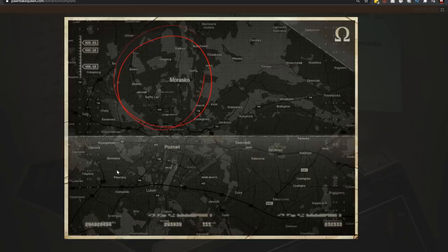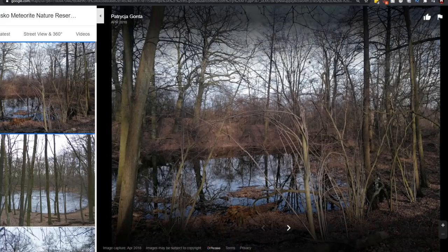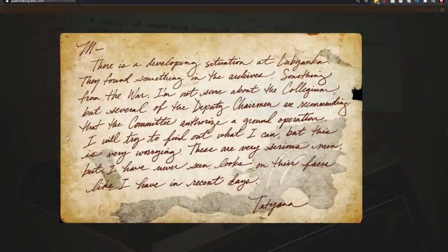I believe this is pointing towards zombies because if you do a little research on Morasko, the first thing that comes up is the Morasko Meteorite Nature Reserve. It turns out this is an area with seven different craters made by meteorites, which kind of lines up with the whole theme of zombies. This was established in 1976 — just before the events of Black Ops Cold War.